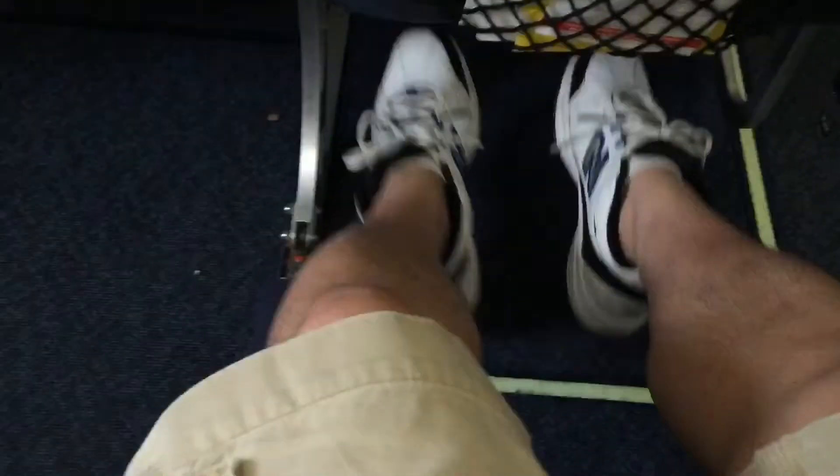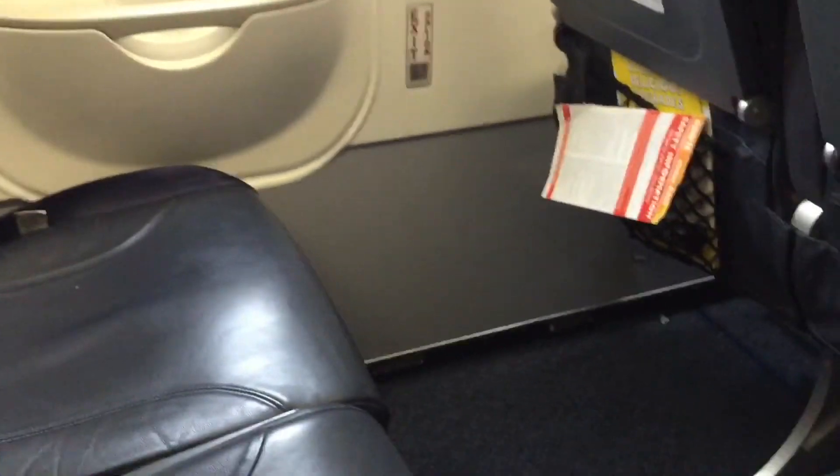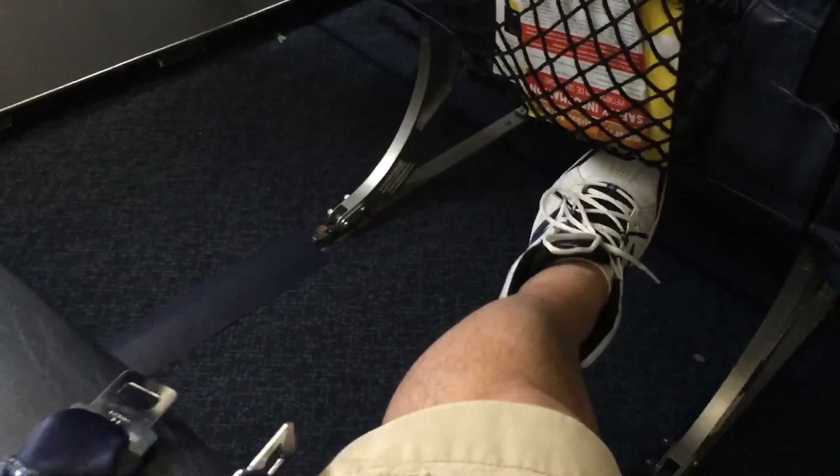Peter Von Panda here. Paid for the $20 upgrade on my flight on Spirit Air for the exit row. Pretty roomy, as roomy as any other exit row on any other airline as far as I could tell. You could absolutely spread your legs and stretch them out and your feet to any comfortable position that you like without any problem.